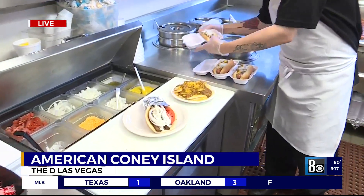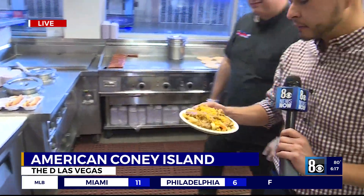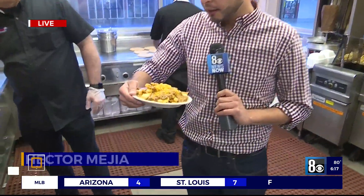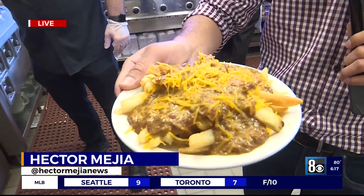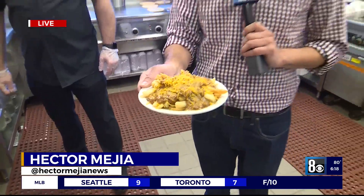Thank you, sir. So there you go. I actually ate a couple of hot dogs, so I'm going to take a break, but I believe this is next — some delicious chili cheese fries. I think I need some extra cheese, though. I love that extra cheese on my chili cheese fries. Back to you guys. That's animal style right there! It's all part of a well-balanced breakfast, Hector. Thank you very much.